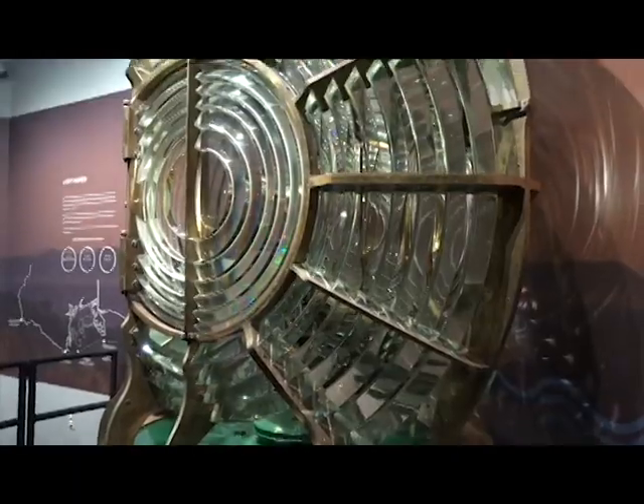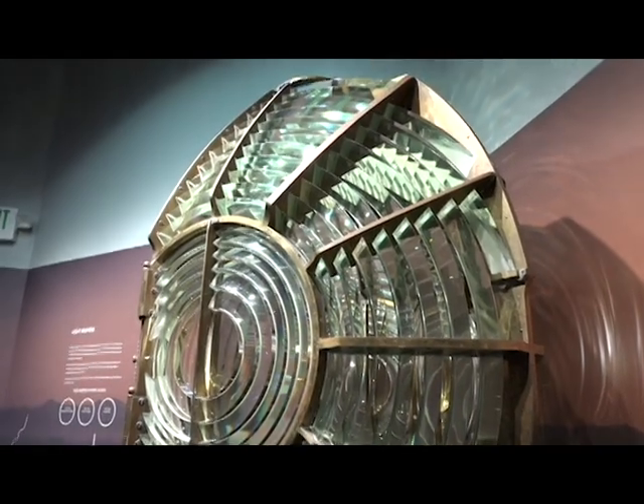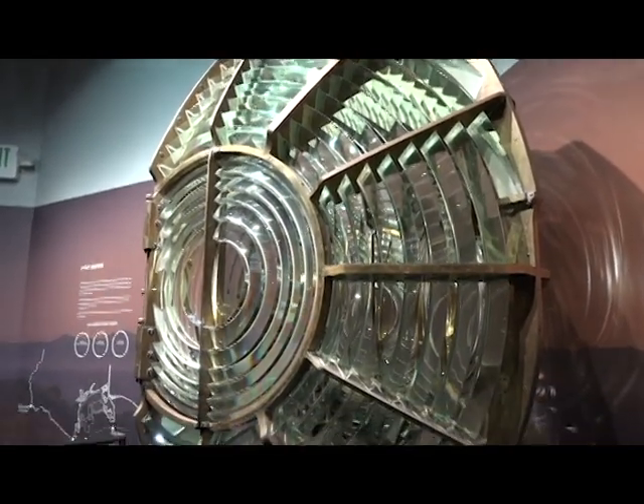You had two new displays this year — tell us about that. We're really ecstatic to be able to share our new exhibits at Whale of a Day. One is the classic third-order Fresnel lens, featured and on loan from the U.S. Coast Guard. The other exhibit is a whaling exhibit that gives the history of Portuguese Ben and the whaling that took place there.